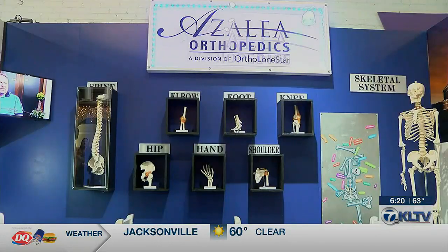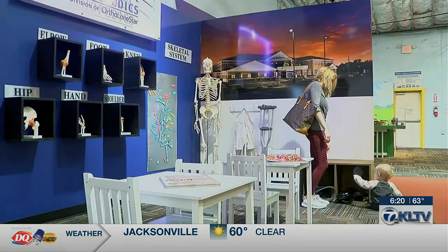The exhibit took around two weeks to design, and Azalea Orthopedics even donated real x-rays of patients. The idea came out of one of Discovery Science Place's regular meetings. Someone had a connection to Azalea and knew they were wanting to get out in the community, and so they made a connection, realizing the exhibit would be really good for both organizations.